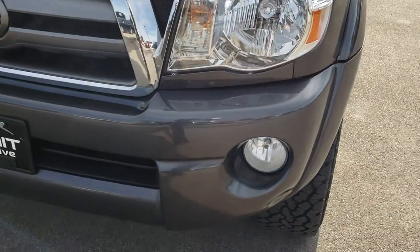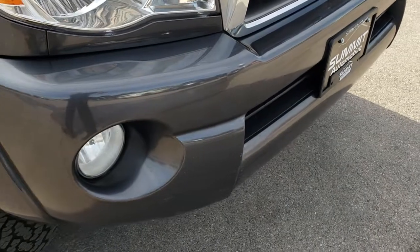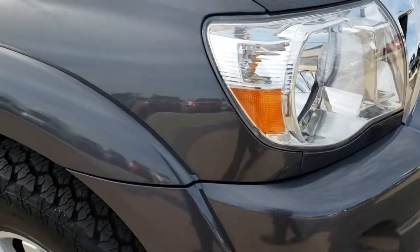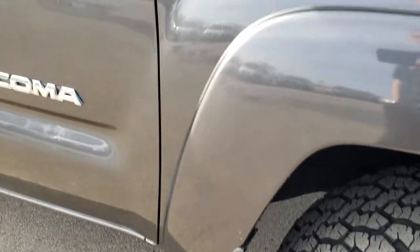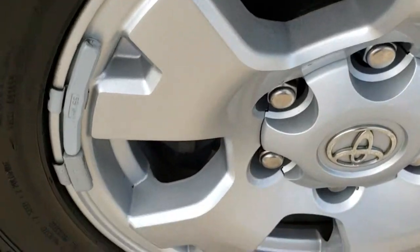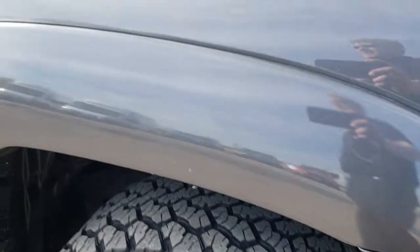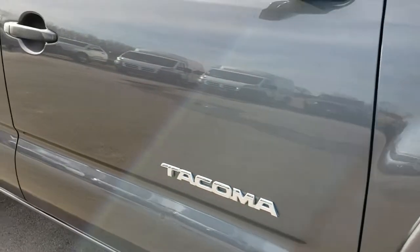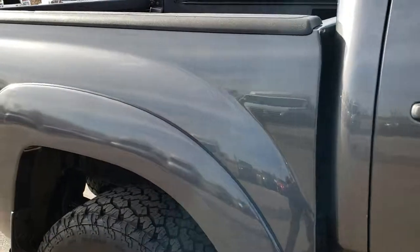The front bumper is in pretty nice condition — no major cracks or dents. It has factory fog lights. The passenger side fender is in really nice condition, and the passenger side rim is in nice condition as well. As we go down this side of the truck, you can see just how clean that body is, how reflective and mirror-like that paint is.